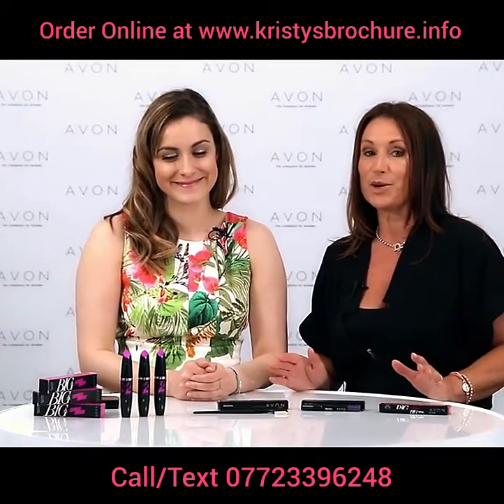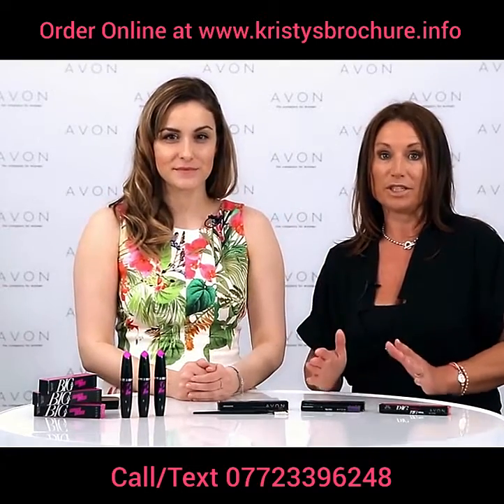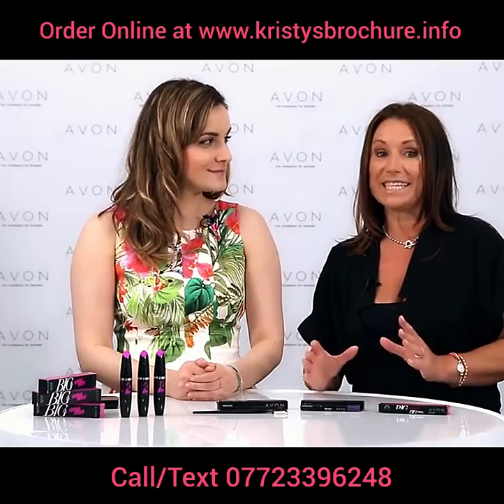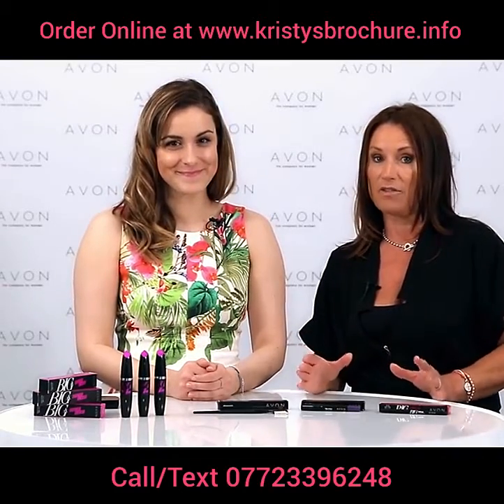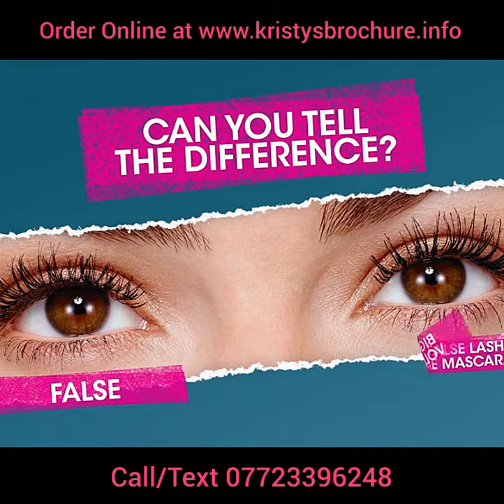Hi and welcome to Avon TV. We're here to talk about Brochure 15 and we have got loads of new products. But the big hitter is our first False Lash Fiber Mascara with incredible impact. I'm joined by Maruna from our Colour team.